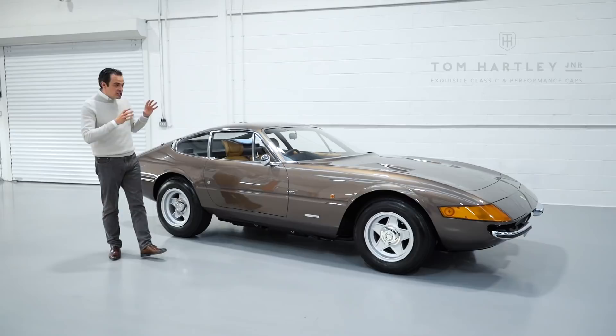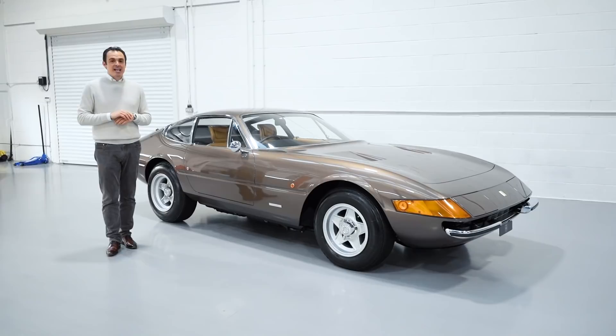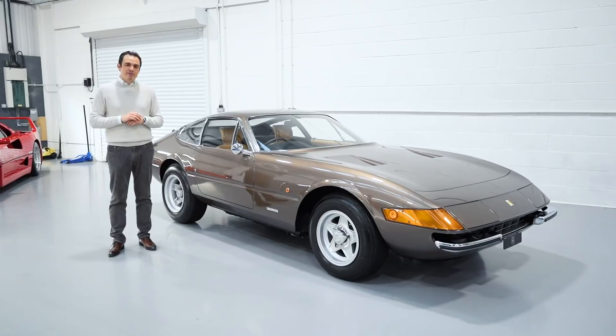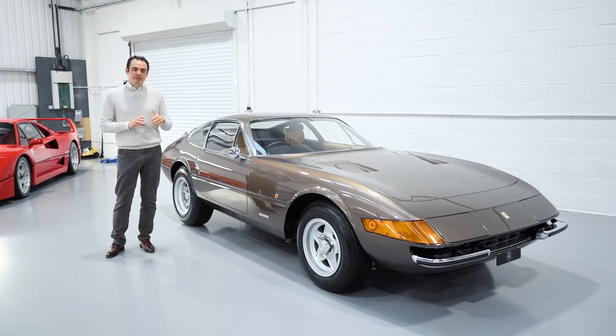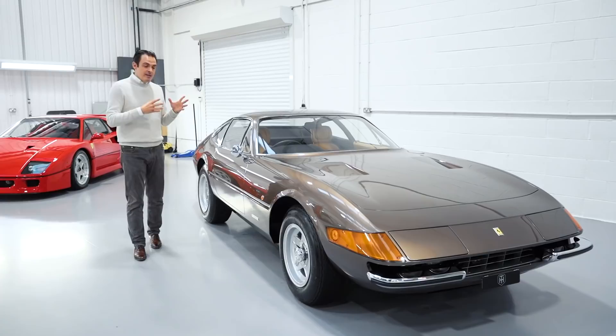On this episode of Tom Talks we are going to feature this stunning Ferrari Daytona. We have featured a Daytona on a previous episode so we know a little bit about the model. We know they were first launched at the 1968 Paris Motor Show, originally intended to be a stopgap between Ferrari's 275 GTB4 and their 365 GT4 Berlinetta Boxer. They were designed by Pininfarina although the bodies were put together at Scaglietti.